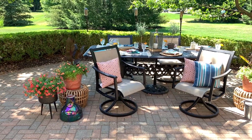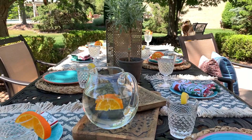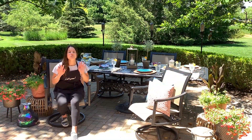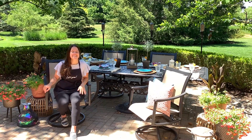I love to entertain in the summertime, and for me I wanted to create a look that was both bohemian and eclectic and had a nice mix of textures and design styles and a pop of color. I got some great items at English Gardens and I want to show you all the cool things that I picked up.